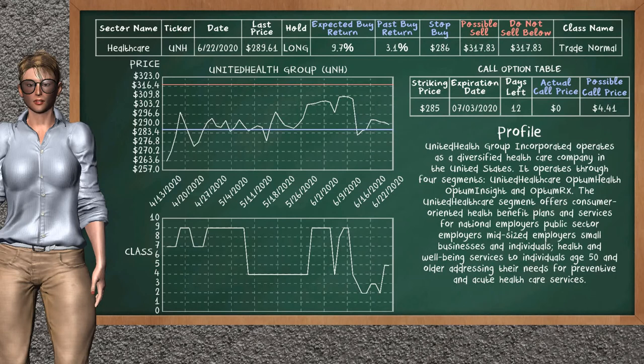UnitedHealth Group was a previous top buy alternative. Today our analysis is suggesting to continue holding it long. UnitedHealth Group is a trade normal class; in the past it has given an average buy return of 3.1%. You may expect now a buy return of 9.7%. We suggest to sell it at a minimum price of $317.83. We suggest to stop buying if the price is $286.00. On the call option table, UnitedHealth Group has a striking price at $285; the actual call price is not available, but we expect a possible call price at $4.41.